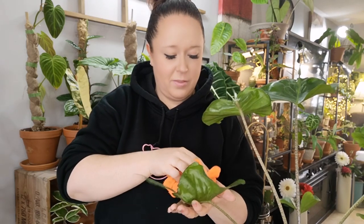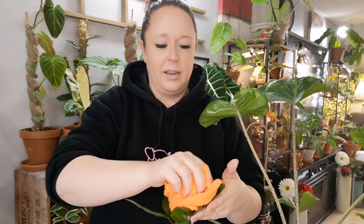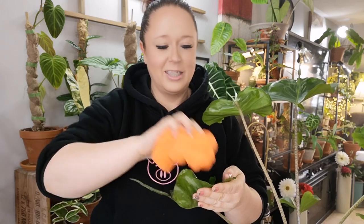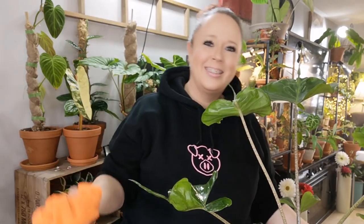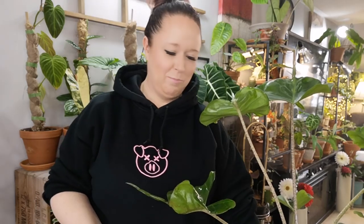Has your plant collection ever caused issues in your relationships? My relationship with my husband? No, actually. He is extremely supportive — he even helps me buy plants. And no, I'm not just saying that because he's sitting right here. He has said on numerous occasions, 'You could have far worse hobbies.' I love plants, I love collecting uncommon varieties, I like the challenge of growing them, and I'm not going to stop. He's just accepted that this is the jungle we live in.